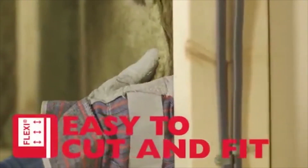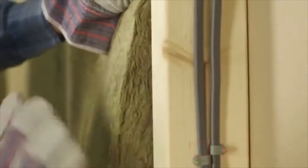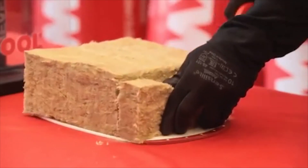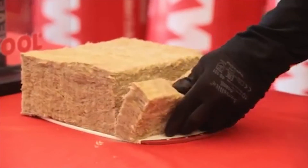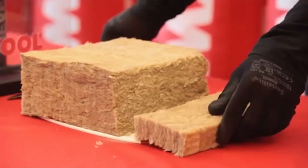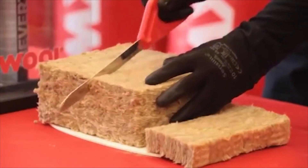Fit is critical to achieving performance of any insulation. The density and fibre structure make Rockwool easy to cut so you can get the best fit possible in all situations — whether it's cut lengthwise to fit between joists or studs that are less than standard width, or scored to fit around electrical wiring.